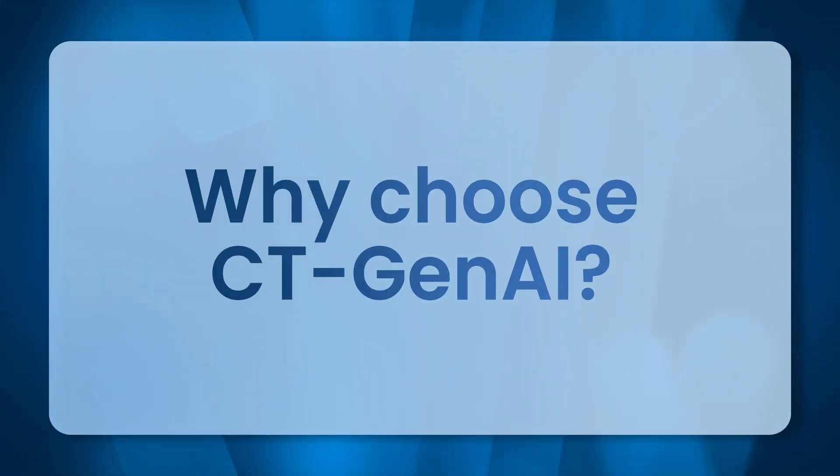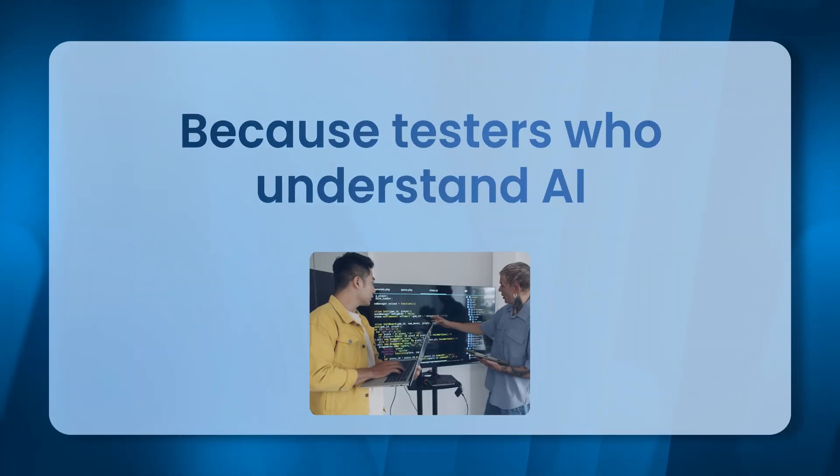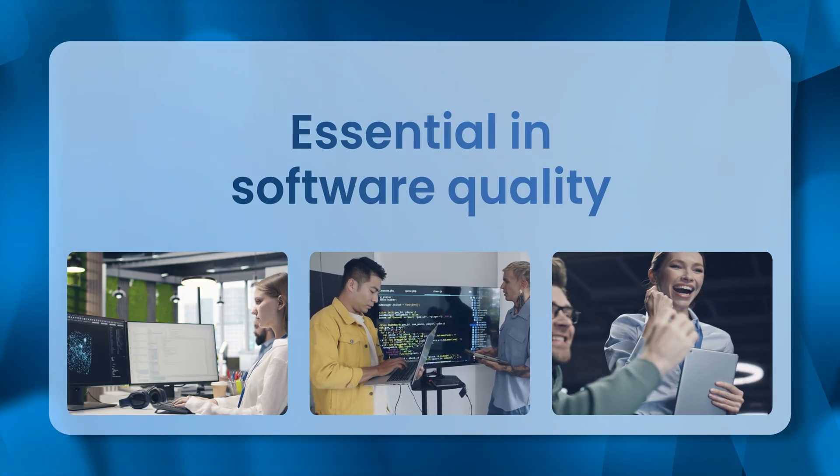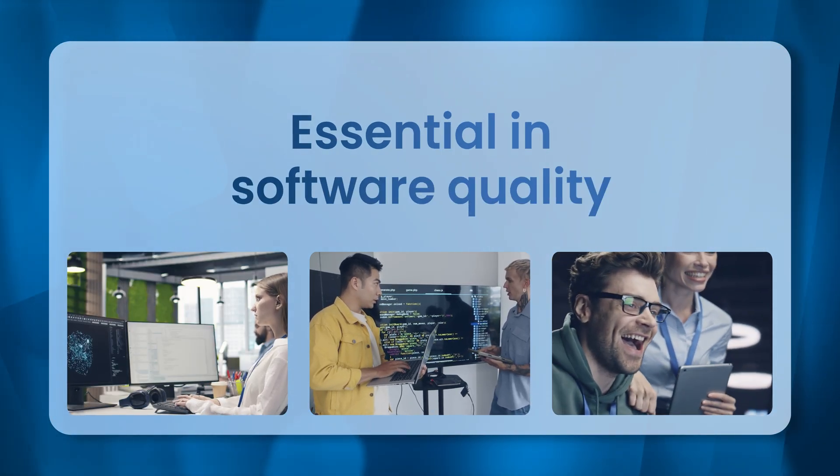Why choose CT Gen AI? Because testers who understand and apply generative AI are becoming essential players in the future of software quality.